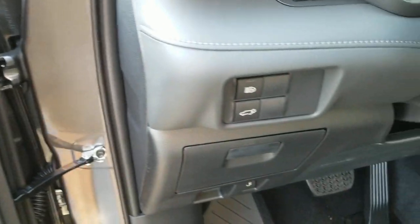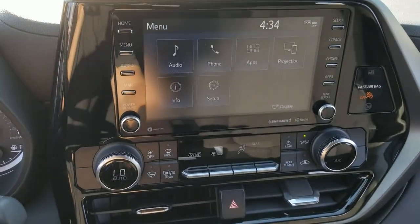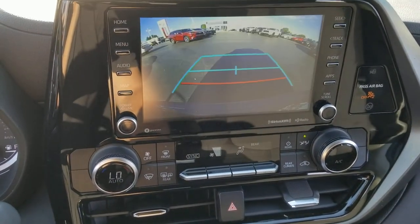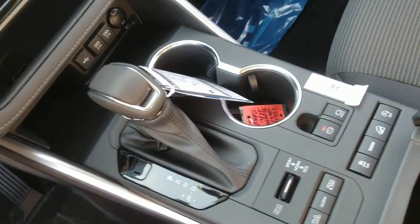Multiple climate control zones — get ready to build some family memories and make every drive all that it can be in this comfortable and capable Highlander. Our team is committed to giving you the best possible customer service. Why not stop by for a test drive today?